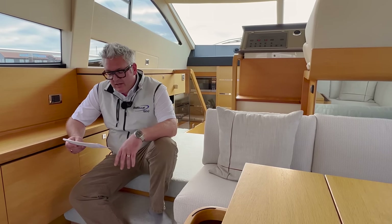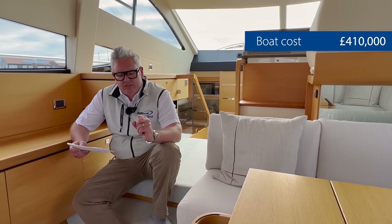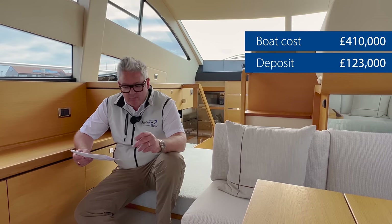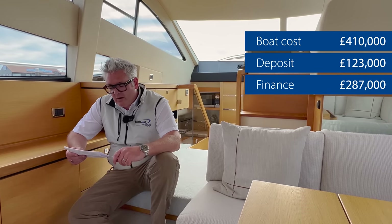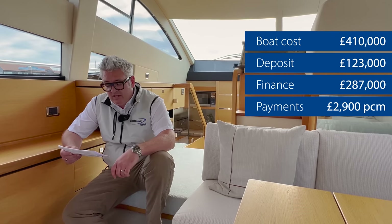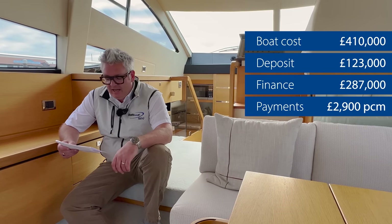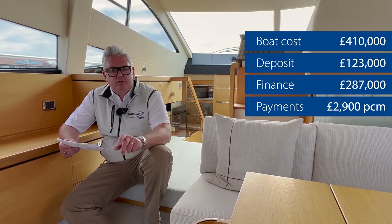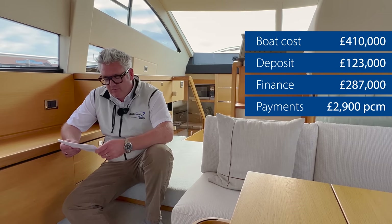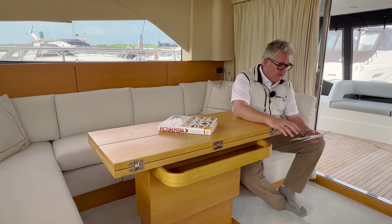Section one — buying the boat. At a purchase cost of £410,000, you'd need a deposit of £123,000, giving a finance advance of £287,000. That gives a monthly payment of about £2,900, based on a 15-year straight-line repayment at the current interest rate of 8.79% APR. That payment includes both capital and interest, so boats don't depreciate too much and a lot of it will be in the equity of the boat. Finance per annum works out to about £35,000.